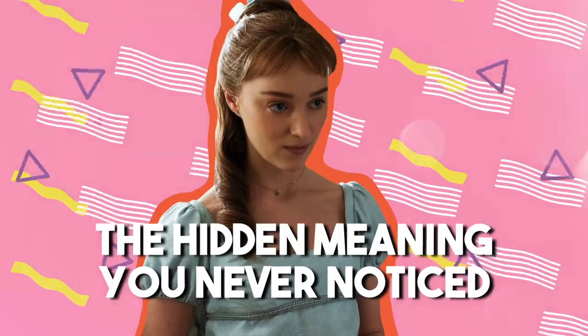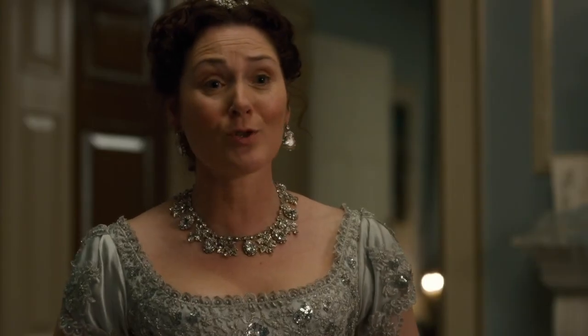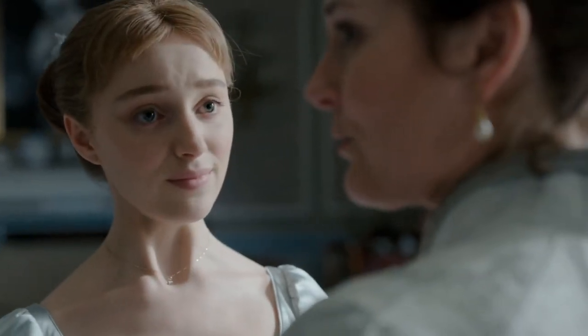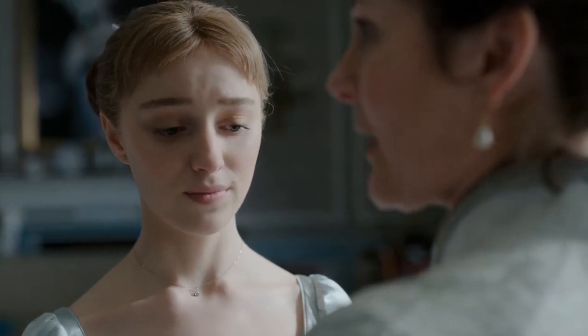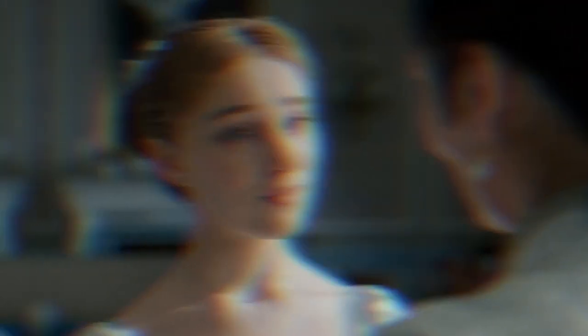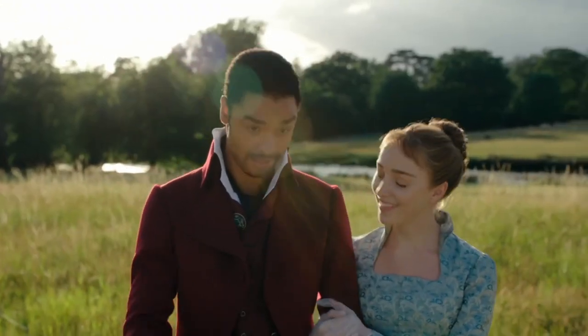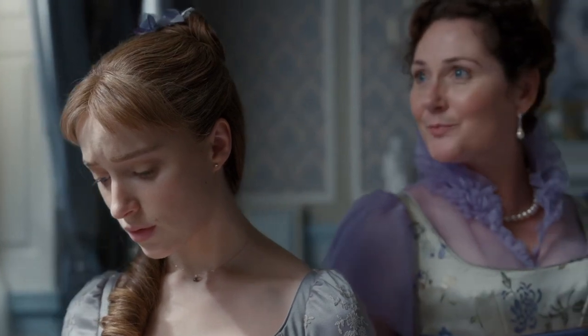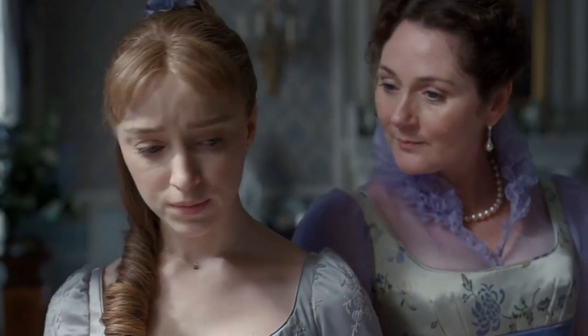Some of the jewelry pieces characters wore were meant to convey a special hidden message that only eagle-eyed fans may notice. For example, during the first season, Daphne is seen wearing a small diamond on a gold chain. The piece is not overly elaborate, but it creates a sense of sophistication and elegance. Because Daphne is young and spends the first season seeking a husband, Marajanek wanted to convey her as someone who was simple but refined and clearly a person of class from a well-to-do family.